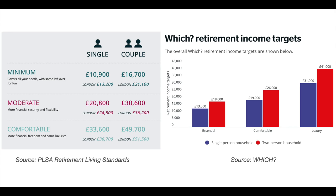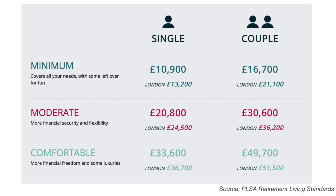We're focusing on the intermediate category here, which is the moderate standard of living as defined by the Retirement Living Standards. The research finds that a single person needs an annual retirement income of around £20,800 a year and a couple needs £30,600 in order to get that moderate standard of living. In London those values are slightly higher: £24,500 for a single person and £36,200 for a couple.